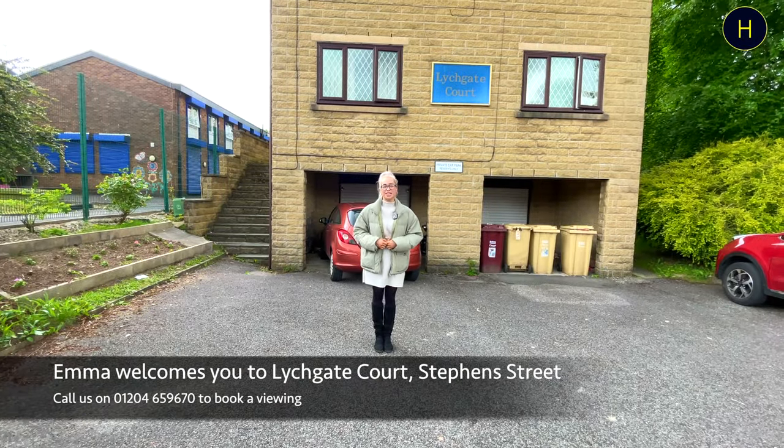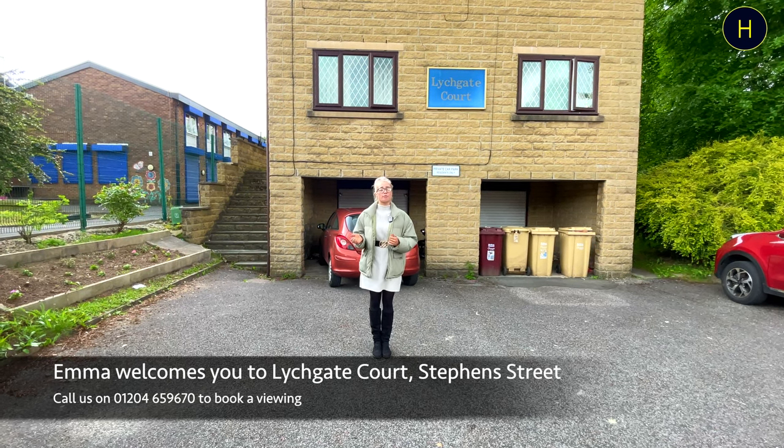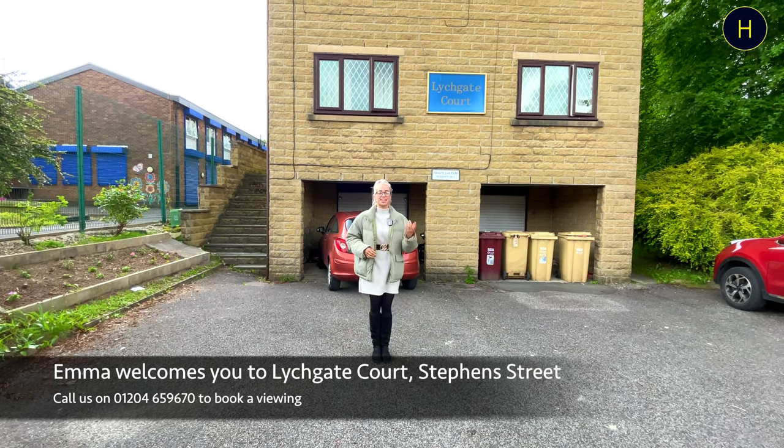Welcome back to the channel. Today we're at Litchgate Court, which is located in the BL2 area, and we're going to be taking a look around this two-bedroom upper-floor apartment, which has a lovely modern bathroom suite. Let's take a look around.